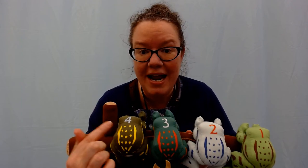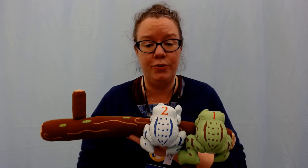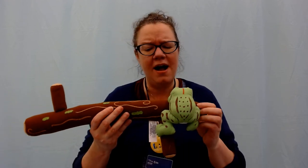Five little froggies sat on the shore. One went for a swim and then there were one, two, three, four. Four little froggies looked out to sea. One went swimming and then there were one, two, three. Three little froggies said, what can we do? One jumped in the water and then there were one, two. Two little froggies sat in the sun. One swam off and then there was one. One little froggie said, this is no fun. He dived in the water and then there were none.